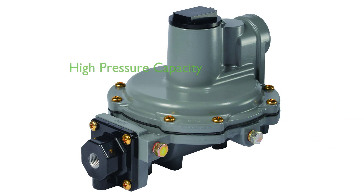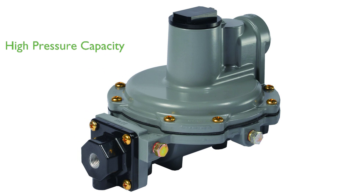The regulator boasts a maximum allowable inlet pressure of 250 pounds per square inch and an outlet pressure range of 9 to 13 inches water column, offering flexibility and reliability in operation.